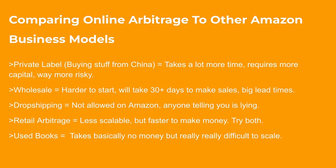Comparing online arbitrage to other business models: the first is private label, which is basically buying stuff from China. This takes a lot more time, requires a lot more capital, and is way more risky. If you're buying something from China, you have to create the listing, take photos, do copywriting, get traffic, and probably run ads. With online arbitrage, all we're doing is picking products we already know have good sales history, then selling on those listings. I don't have to do ads, marketing, copywriting, or take any pictures.